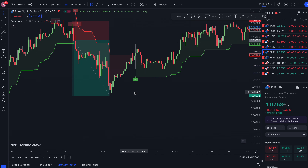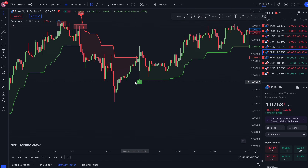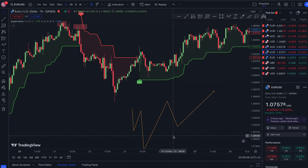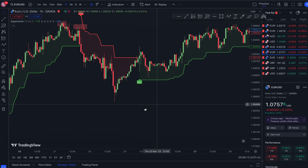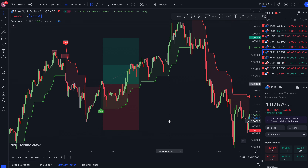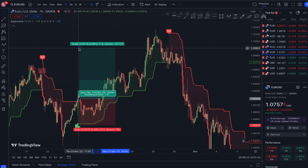Now what happened here — we've got a buy signal, and what do we notice? We've got a head and shoulders pattern right here. It won't always be perfect, but obviously that's a head and shoulders pattern. We take our buy right here and that was a beautiful win — take your buy, beautiful win, you can see it right there.